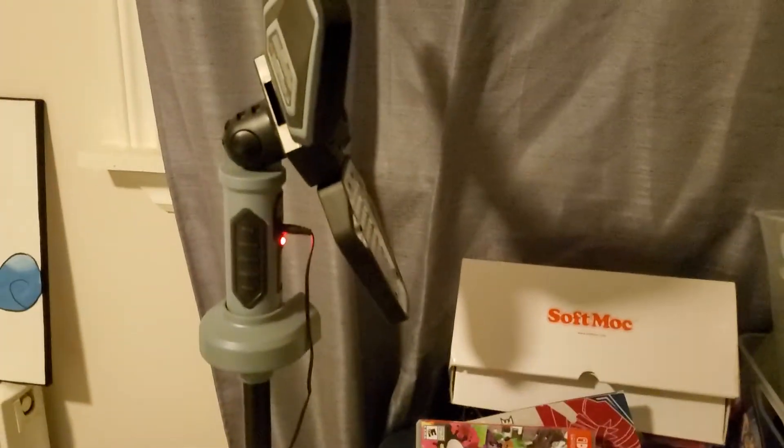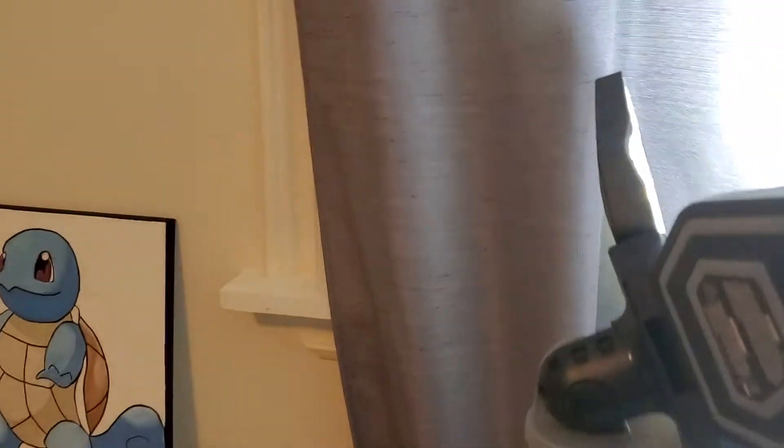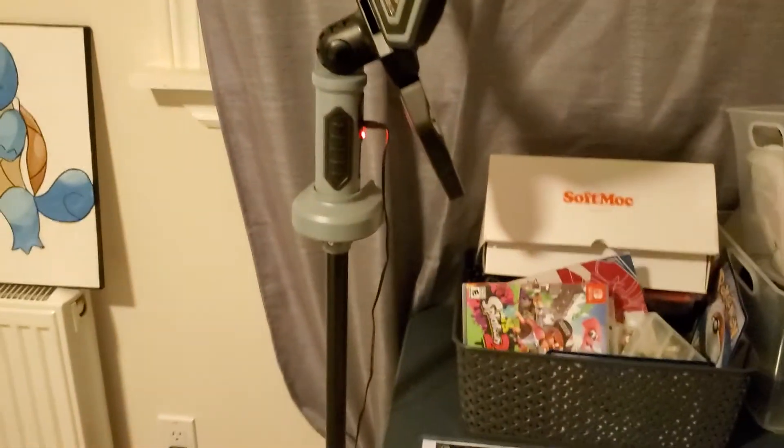Pretty excited. Here's my light — it'll be easy to see. Yep, see right there — nice light.